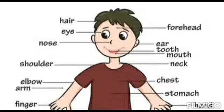The head and neck are in the upper part of our body. The face, forehead, eyes, ears, mouth, nose and chin are parts of our head.